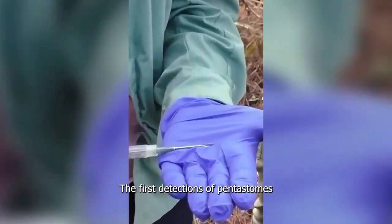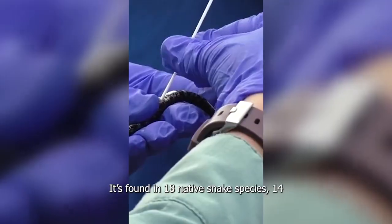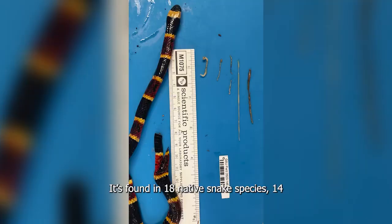The first detections of pentostomes align with a lot of declines that we're seeing in pygmy rattlesnake populations. Found in 18 native snake species, 14 of which have been published.